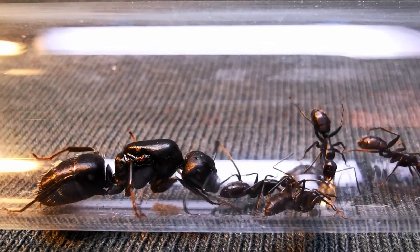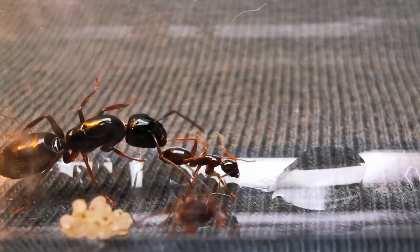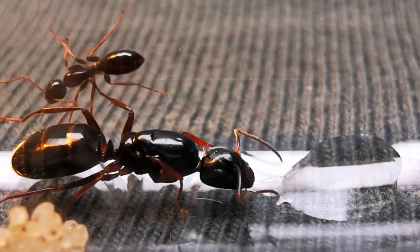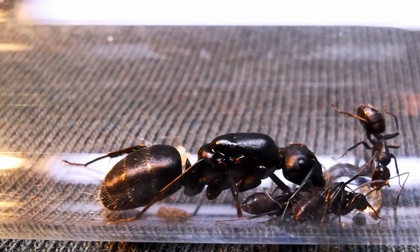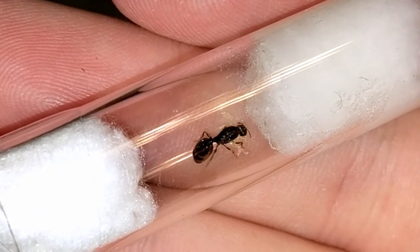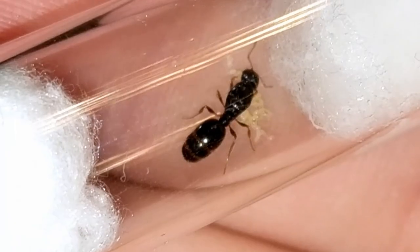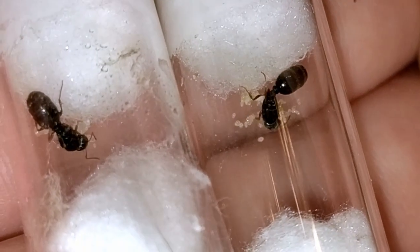We are now watching our Camponotus vagus carpenter ant colony. I caught a few queens during late April last year, along with some Camponotus fallax queens — I'll be formally introducing these colonies and providing them formicaria matching the conditions these ants seek in the wild. Also waiting in their test tube are our Tetramorium caespitum queen and her workers, who made it through the winter unharmed. This is the first Tetramorium queen I've caught myself, though it's the third I've kept — unfortunately the queens of the other two gifted Tetramorium colonies passed away without obvious reasons.